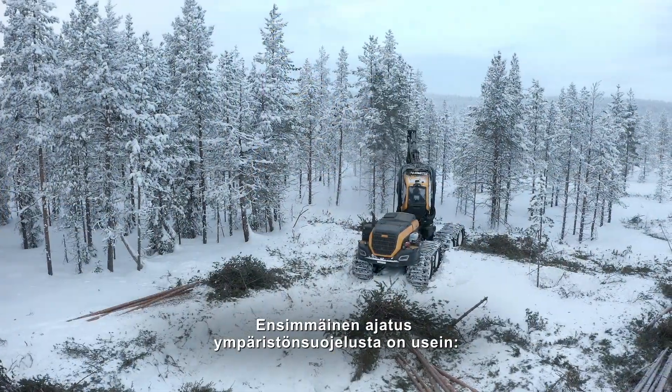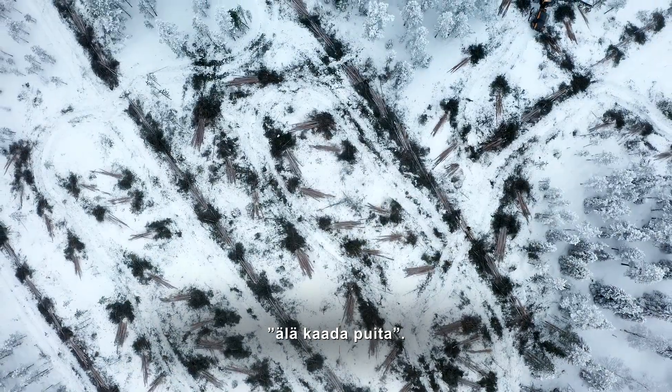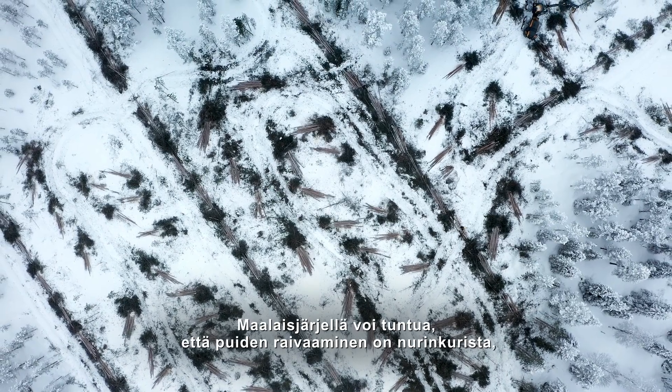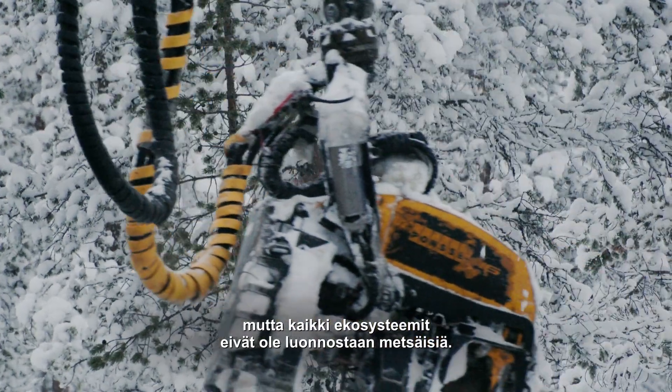The first exposure to the idea of protecting the environment is like 'don't cut down the trees.' It feels counterintuitive, maybe instinctively, to people — but not all ecosystems are naturally forested.